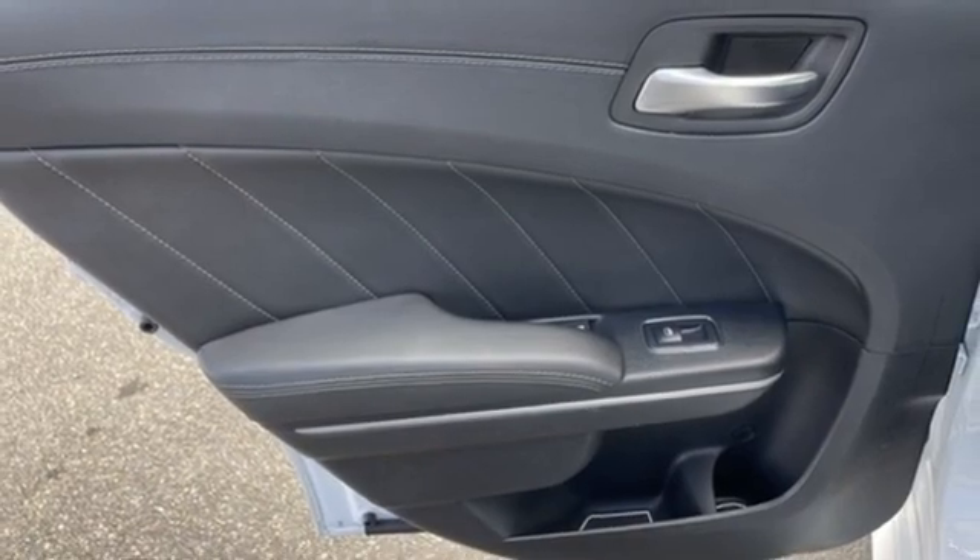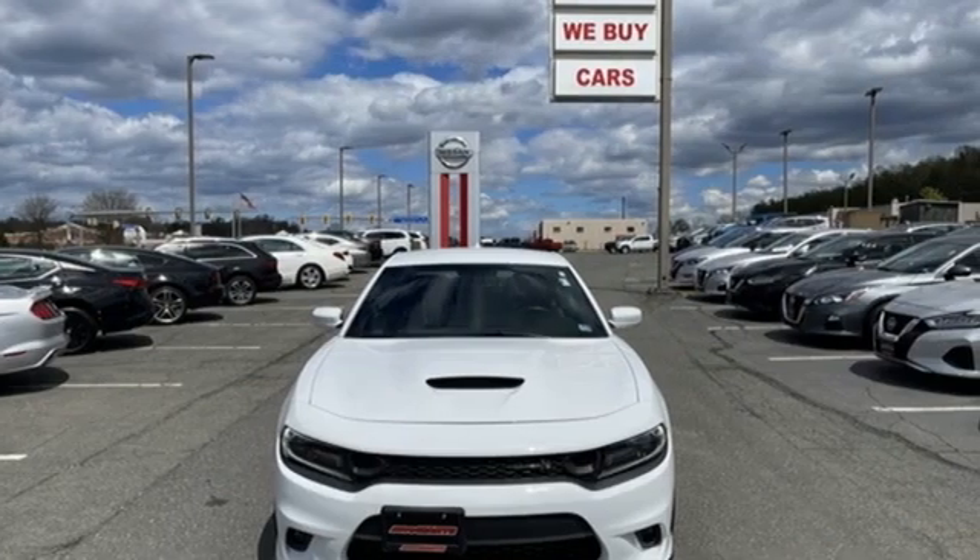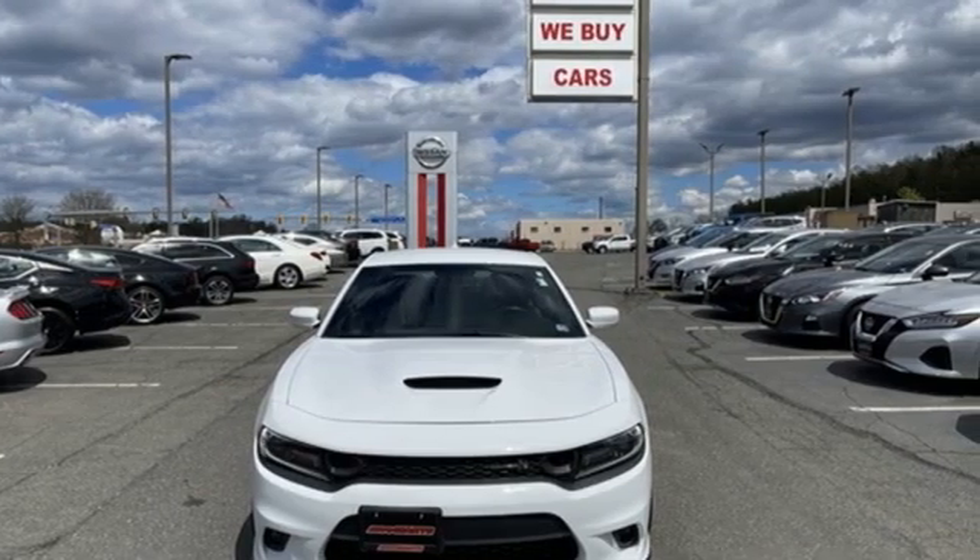Can a vehicle be daring yet sensible? Yes, it's a Dodge. The time is now. See it for yourself today.